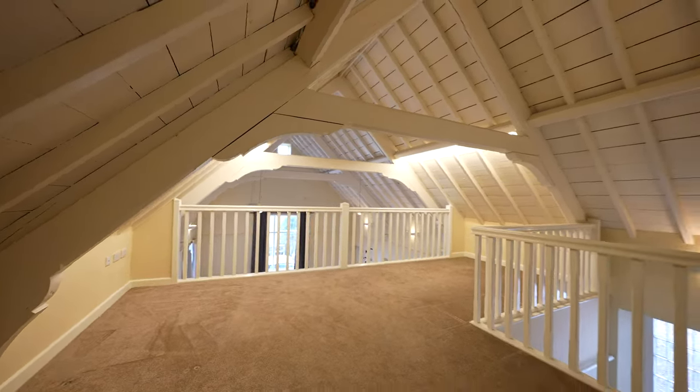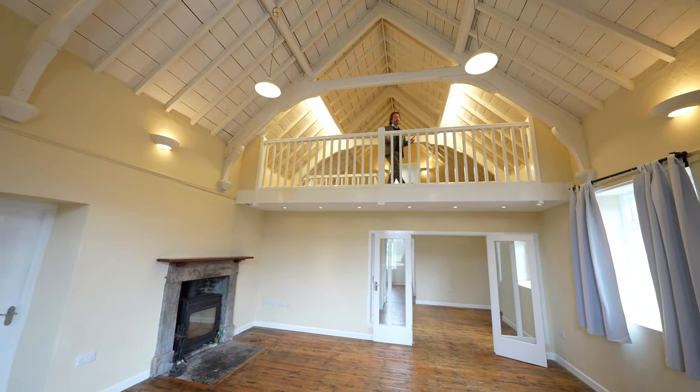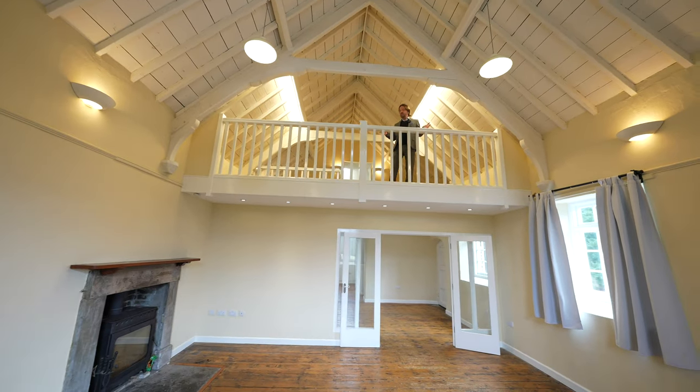Sat above the main reception area is this gallery landing area, adaptable for varied usage, either as a family area or even an office or study.